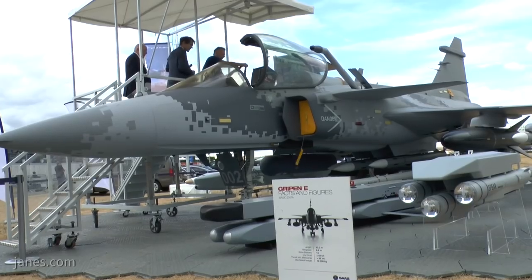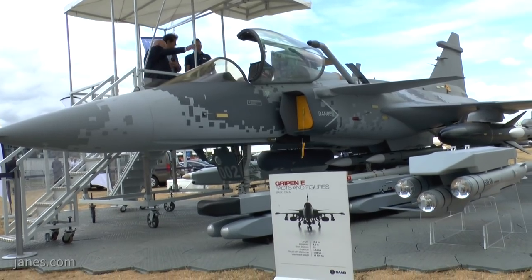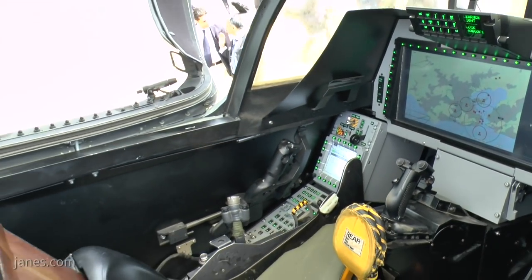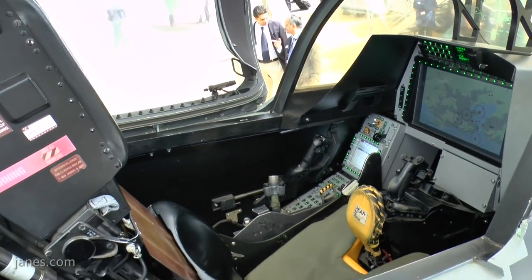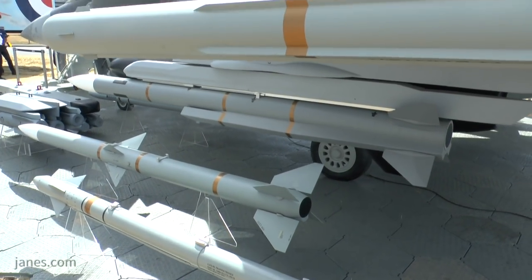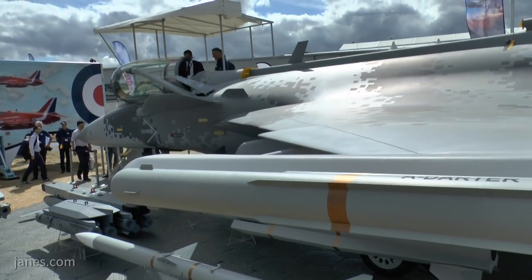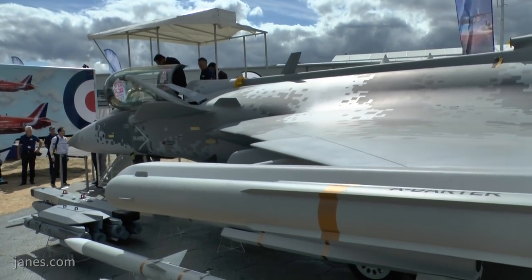Here we are at the Saab stand on the static park, and behind me is the Gripen E — the latest mark from Saab. It's a fantastic aeroplane. We saw the M346 earlier from Leonardo, and this is one step on from that, very much in the fighter category. It has better operating costs because it uses a single engine rather than twin, but is very powerful, with great flexibility in equipment and weapons.